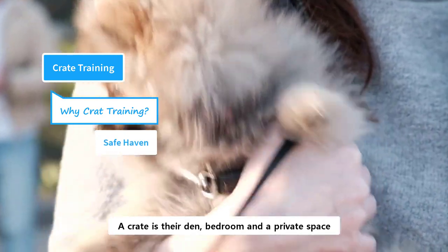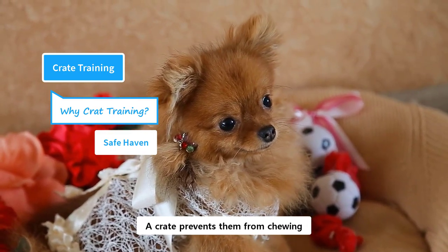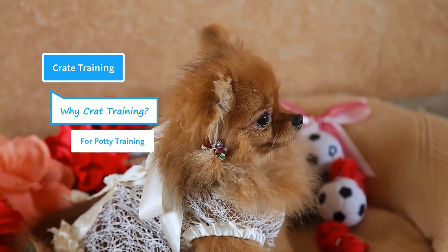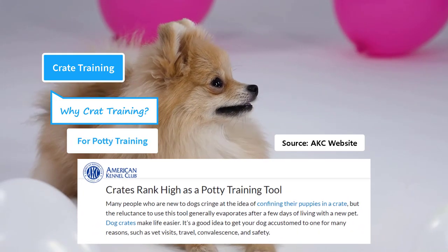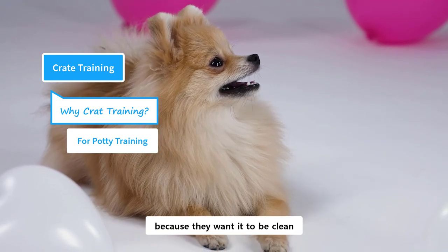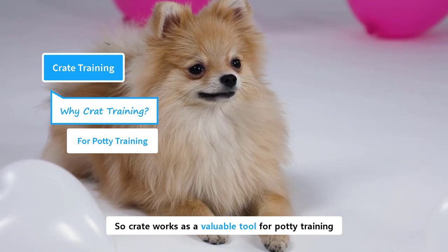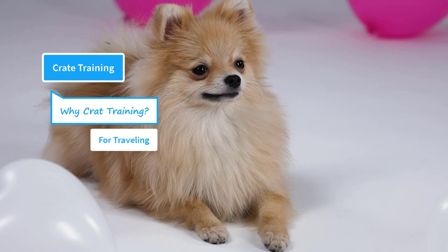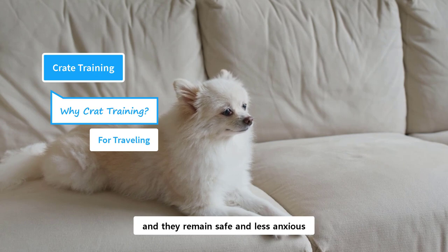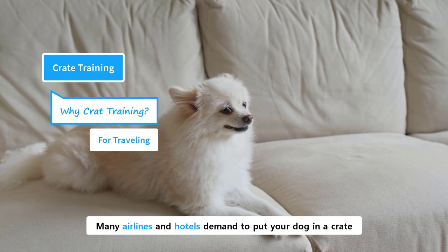A crate is their den, bedroom, and private space. It's like their shelter and a safety zone. A crate prevents them from chewing and wandering inside the house when they are left alone for a short time. According to the American Kennel Club, crate ranks high as a potty training tool. Dogs are less likely to relieve themselves inside the crate because they want it to be clean, since it is their den. So the crate works as a valuable tool for potty training. A crate is also a handy tool for transporting a dog — it is a lot easier to transport them inside a crate, and they remain safe and less anxious. Many airlines and hotels demand to put your dog in a crate while traveling.